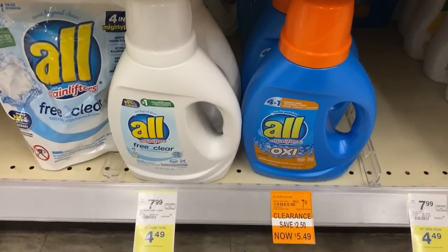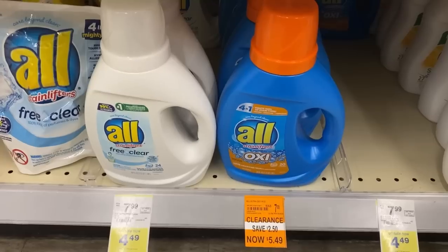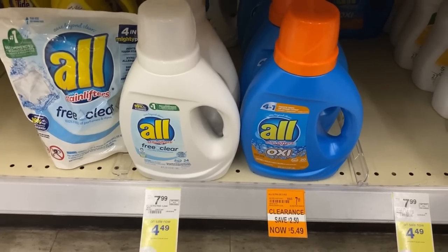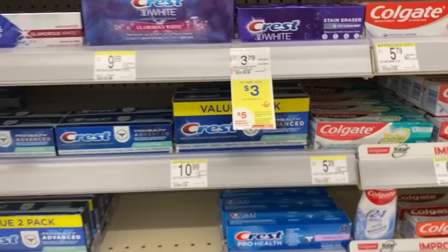The Awl products are also $4.49. Even the one on clearance that says $5.49 should come up as $4.49. Using a $1.50 digital, pay $2.99. You'll have to pick between the Snuggle and the Awl — you can only use the digital for one.